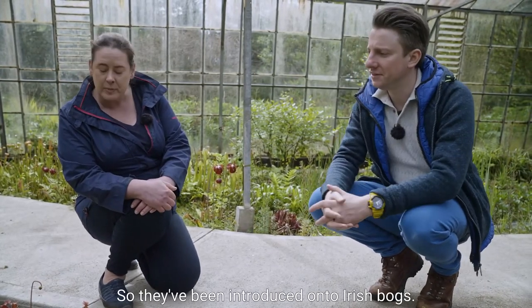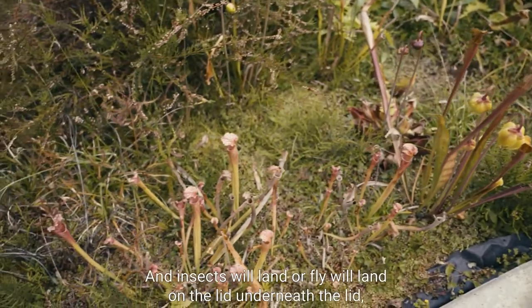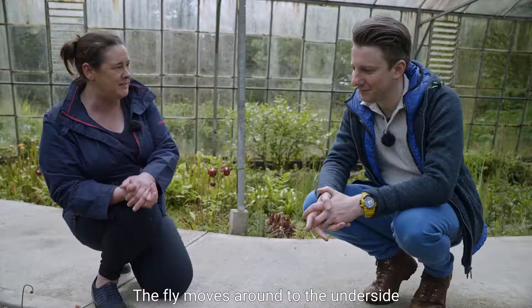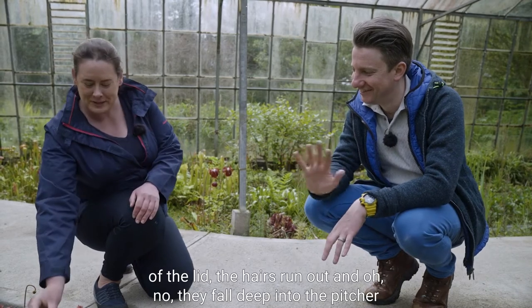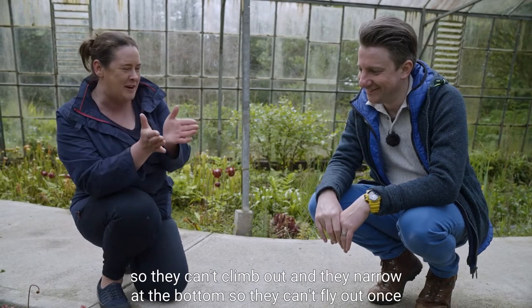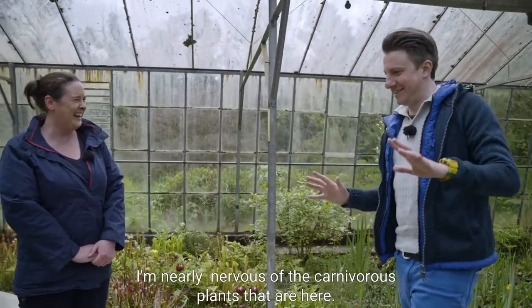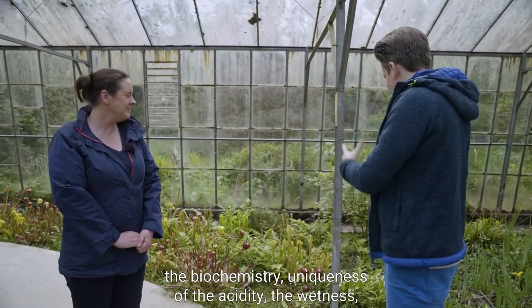These aren't actually native to Ireland - these are called pitcher plants, introduced onto Irish bogs. How they work: they don't move at all. An insect or fly lands on the lid; underneath the lid there are tiny little hairs that offer the fly grip. The fly moves around to the underside of the lid, the hairs run out - and they fall deep into the pitcher. The pitcher is smooth on the inside so they can't climb out and narrows at the bottom so they can't fly out - once again becoming breakfast, lunch, and dinner.